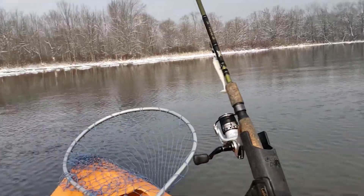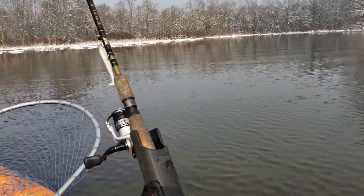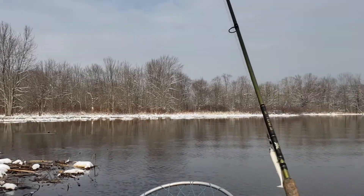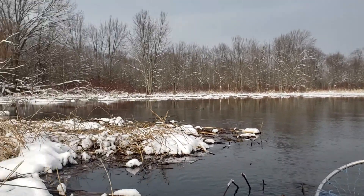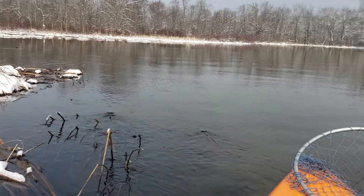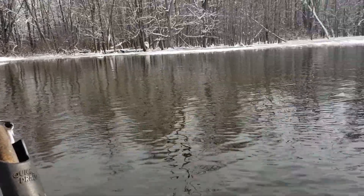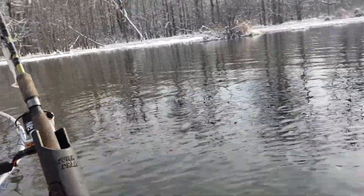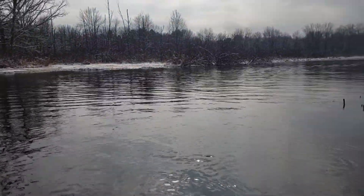All right, here we are, still on the river — more or less pleasure cruising at the moment. We're way downstream; I haven't been down this way in quite a while, so we're just sort of taking in the scenery. The current's kind of moving us around.